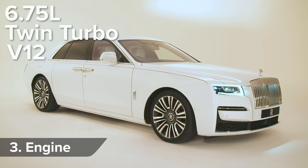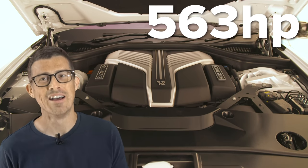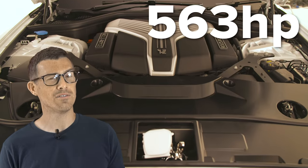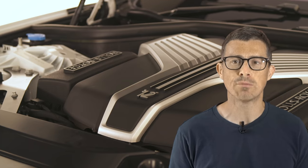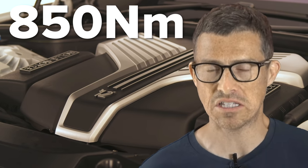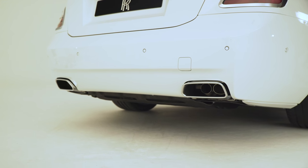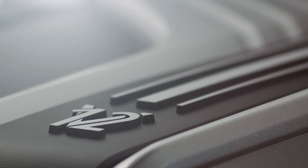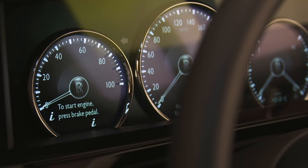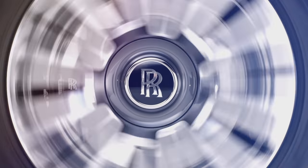The new Rolls-Royce Ghost comes with a 6.75-litre twin-turbo V12, and it's not a BMW engine — Rolls-Royce was very clear about that; it's their engine with their own part number. It produces 563 horsepower, exactly the same as the engine in the Phantom. It doesn't quite have the Phantom's 900 newton metres of torque, but 850 newton metres — it's not bad. Some engines produce maximum torque high up in the rev range, but the Ghost's engine is the complete opposite: you get all 850 newton metres from just 1,600 rpm, just above idling. Almost like an electric car with instant torque.